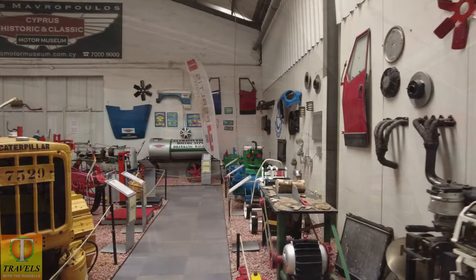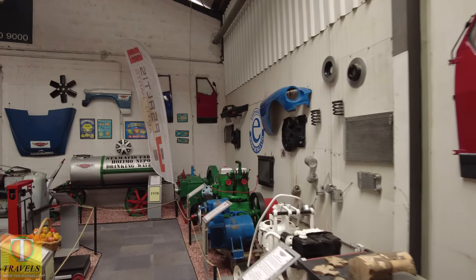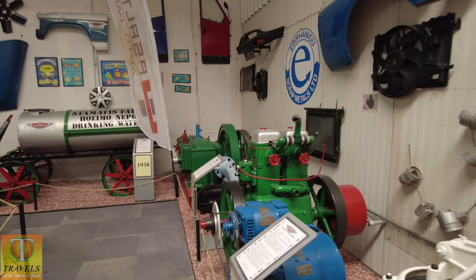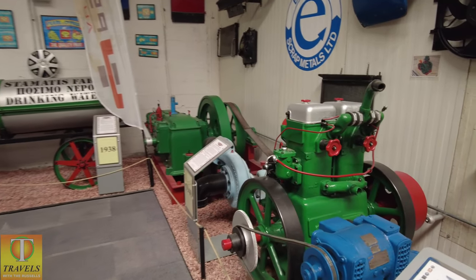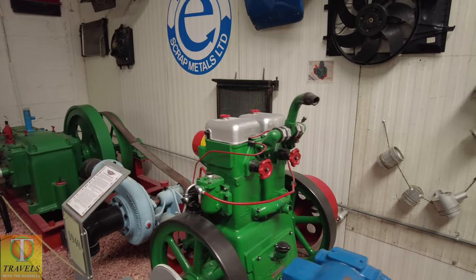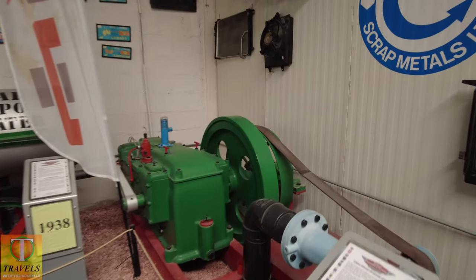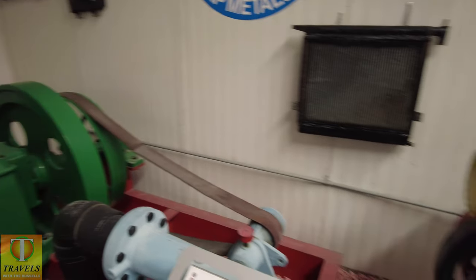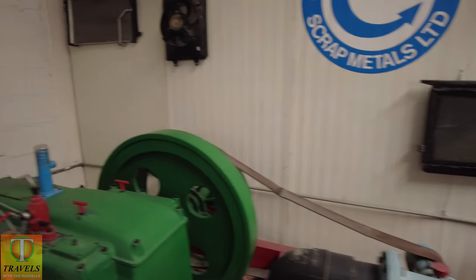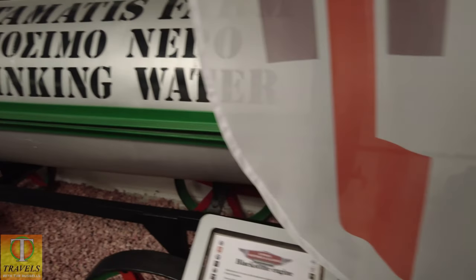Here we've got agricultural and commercial machinery. It's always sad to note that most of this equipment was made in England — made in Birmingham, in Scotland, in Lincolnshire, United Kingdom.